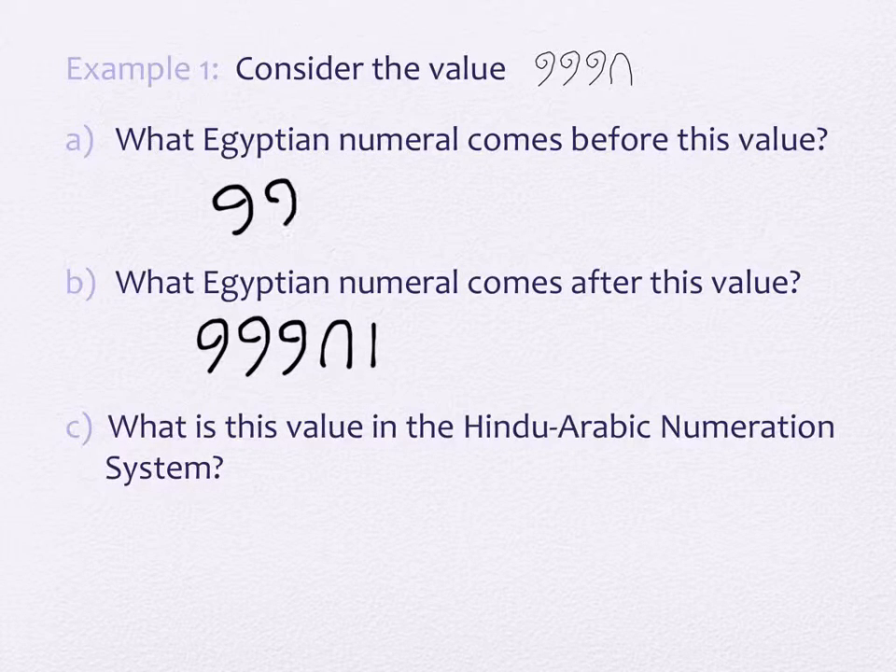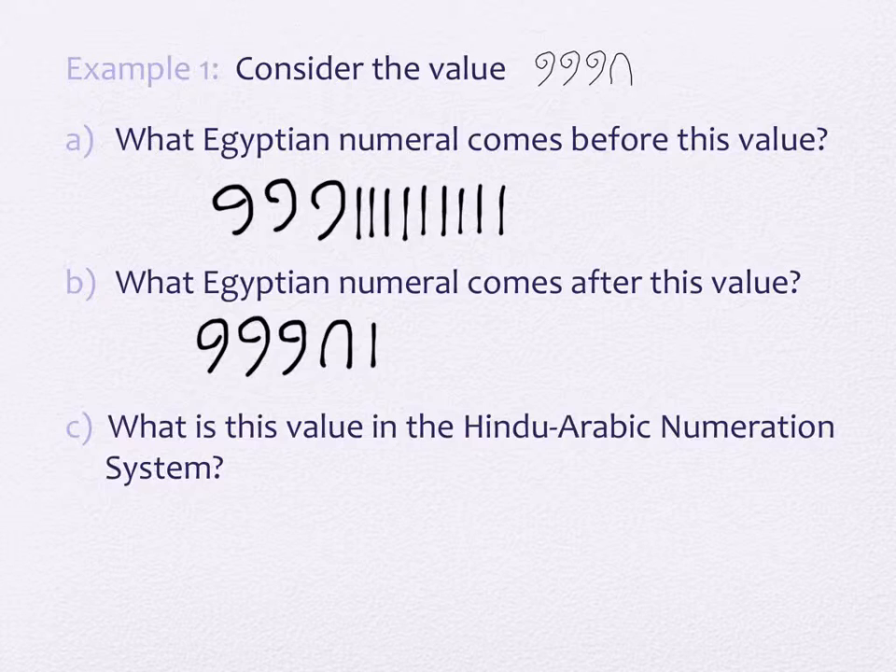So this would be three scrolls and nine staffs. And it's not a tally system — you can't do four and mark a line through it. You can stack them, so sometimes you'll see that. One of those two would be what you'd see. The number before, the number after — you're just removing a staff because a staff is worth one.